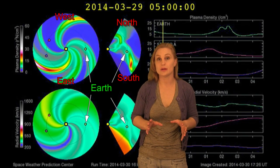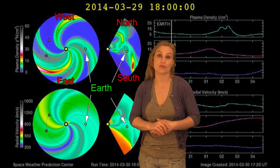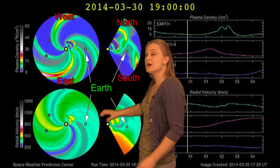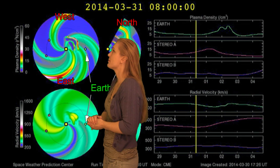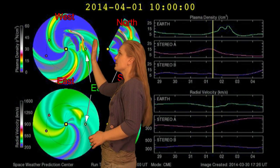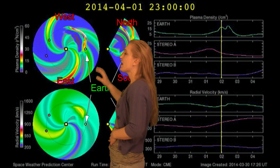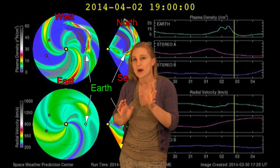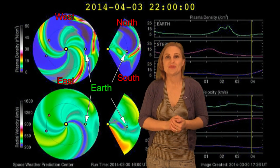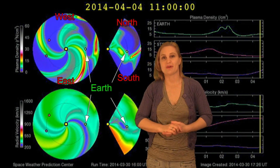Now, switching to our prediction model, ENLIL, that tells us when and how these solar storms are going to hit Earth. You can see the top panel is density, the bottom panel is velocity, and you can see those two solar storms coming at us. They're mostly going west of us, but their eastern flank is going to hit Earth — and it's going to be a one-two punch, with the first hit in the late part of April 1st — Happy April Fool's Day — and the second one coming shortly thereafter.